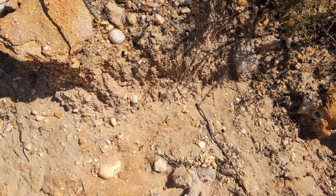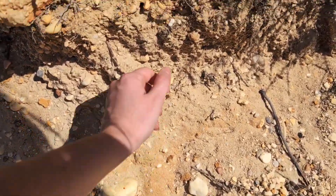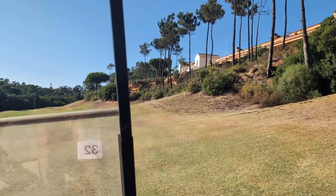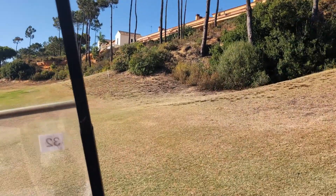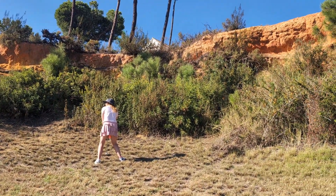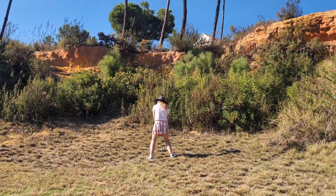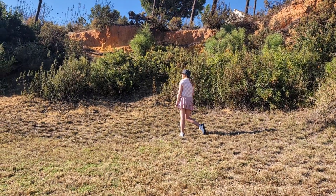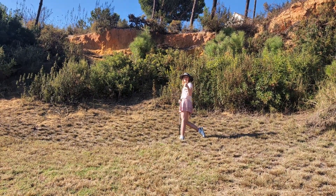You'll also notice the pebbles are pretty well-rounded, telling us they've travelled a fair way to get here too. I had a bad habit the whole way around of aiming at these conglomerates, because I kept staring at them. Great for geology, awful for my score. Into the bunker!